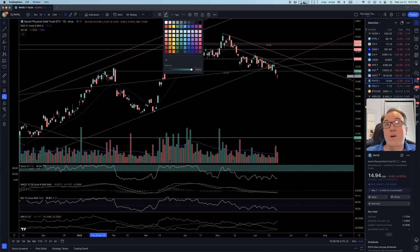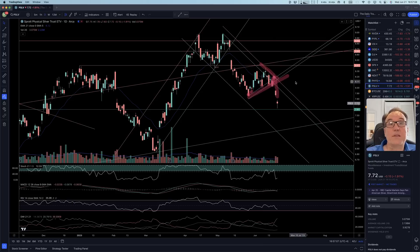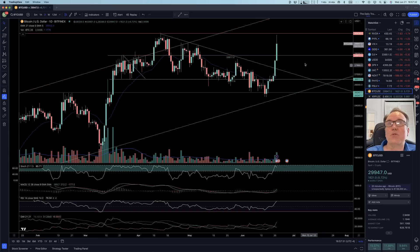Gold is gone and continues to be gone — this is a shorting opportunity. Silver is atrocious — really atrocious. Right now I would not short it at this point because it just went too far too fast. I would wait for a little bit of a bounce and then short it if I wanted to. If you short it right here it can still work, but it's a bit more risky.